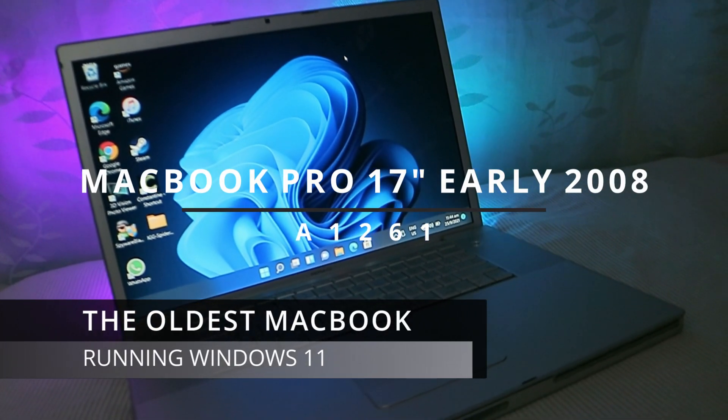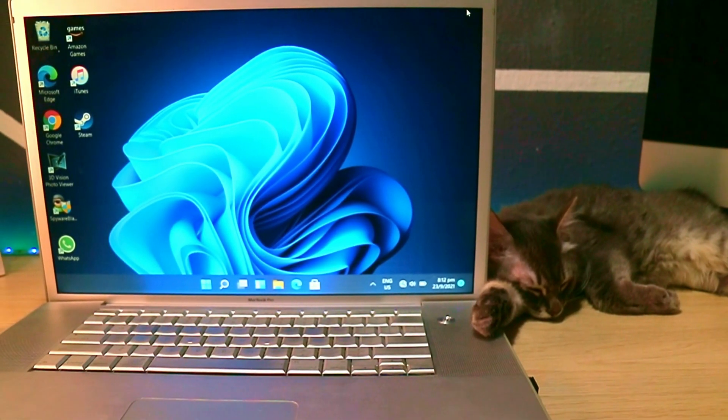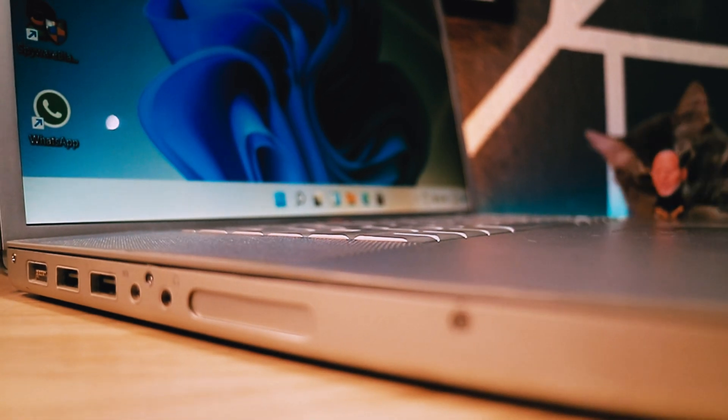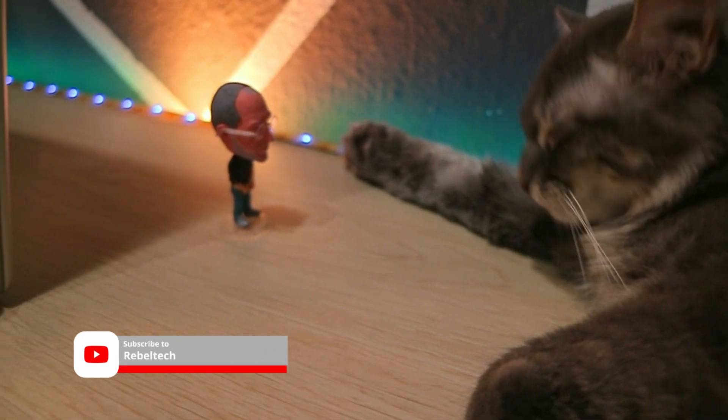This right here is one of the best and most important MacBooks Apple ever built before they transitioned into the unibody. The MacBook is not perfect due to the failing NVIDIA graphic chip, but you can get it repaired.